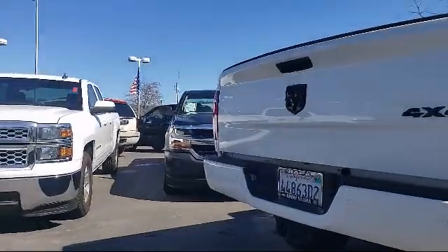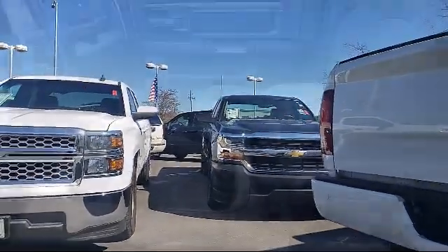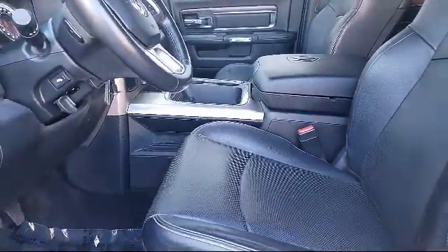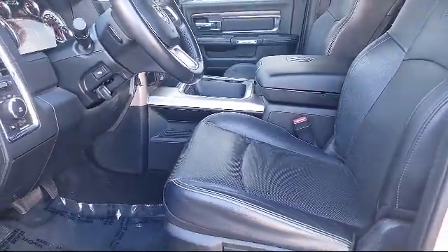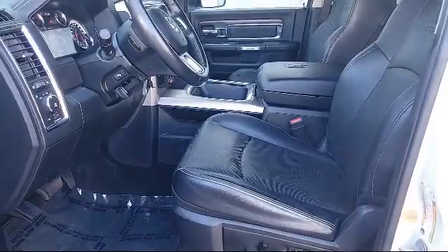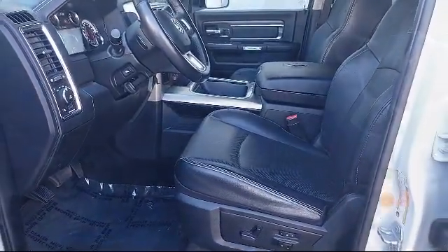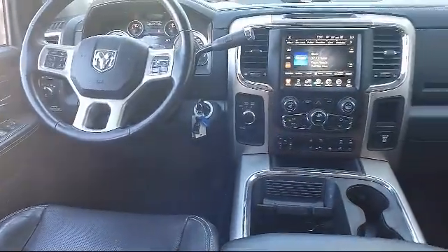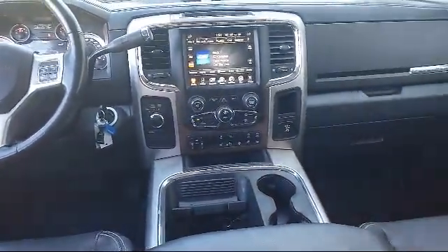At Jimmy Vassar Toyota we're dedicated to cultivating a personal relationship with each individual that walks through our doors. We aim to help our customers by providing the highest level of quality service we can. We have a friendly and knowledgeable staff and our mission is to provide innovative, practical, and high quality products and services to the people of Napa.